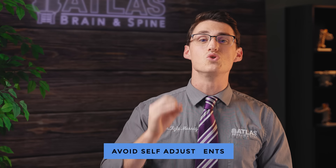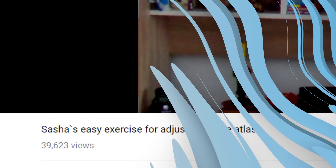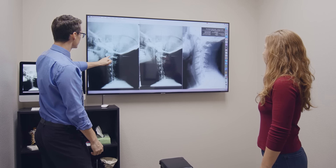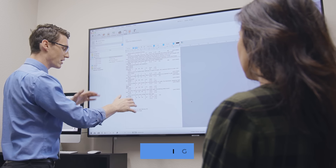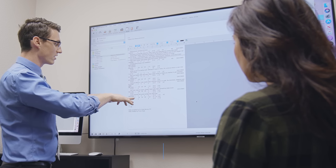It is highly advised to not attempt to self-adjust the upper cervical neck, as this will cause more damage and result in increased instability. Consulting an upper cervical doctor is pivotal. Our mission revolves around stability, establishing holding patterns that restore the Atlas's alignment. This is no fleeting solution — it is a comprehensive approach to enhance your well-being.